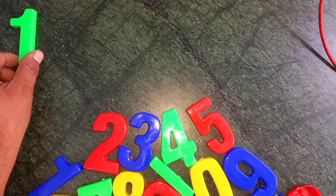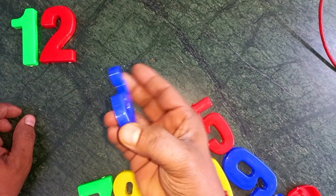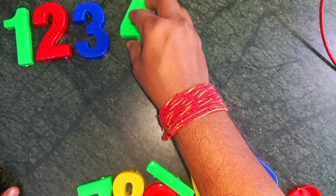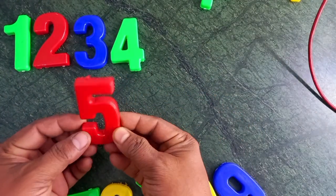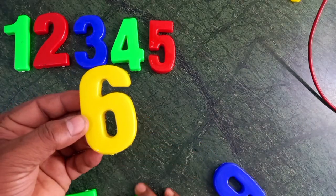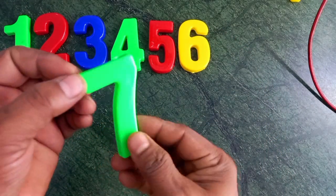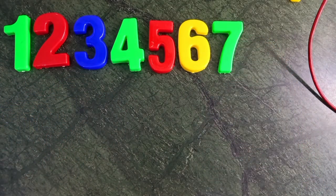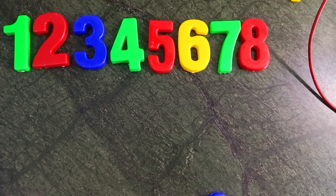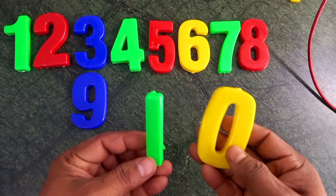Green color — 1. Red color — 2. Blue color — 3. Green color — 4. Red color — 5. Yellow color — 6. Green color — 7. Red color — 8. Blue color — 9. Green and yellow — 10.